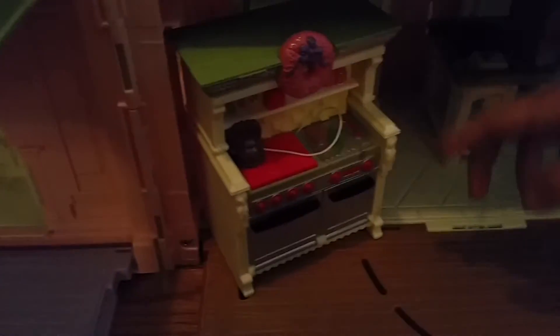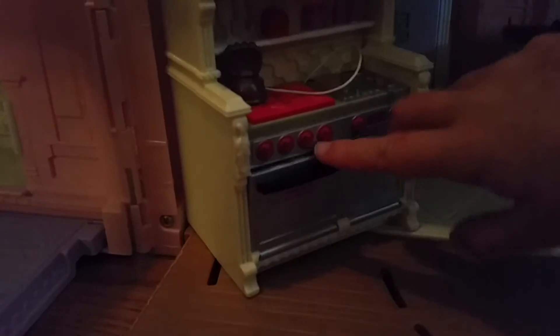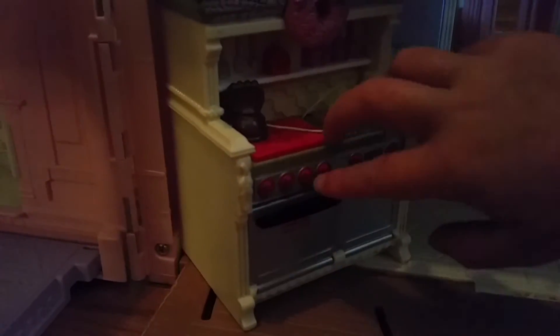And here's a little wreath. And this opens. And that's like a little stove — I mean, not a stove, but like an oven.